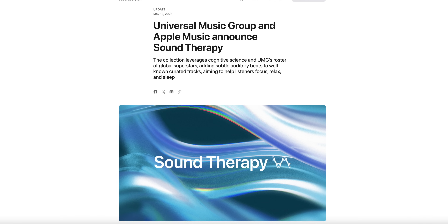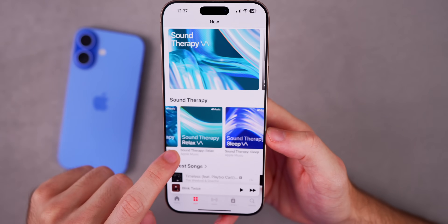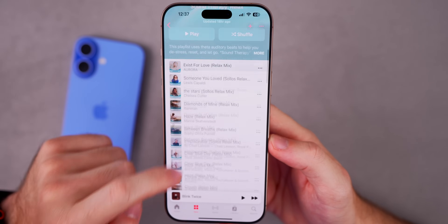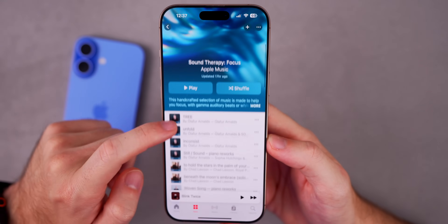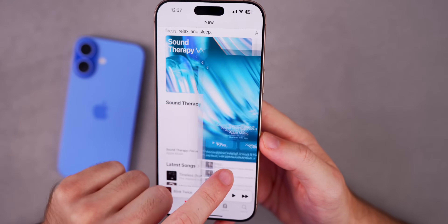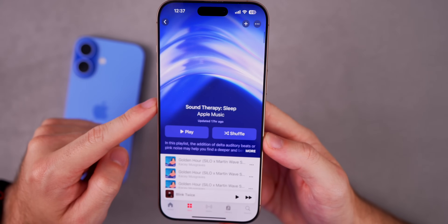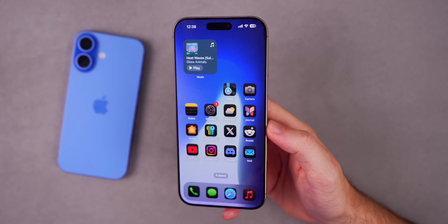In somewhat related news, Apple partnered with Universal Music Group to announce Sound Therapy — a collection of three playlists on Apple Music: one for focus, one for relax, and one for sleep. Apple says these songs have been enhanced with auditory beats or colored noise to help encourage specific brain responses. I've been listening to these for a little while and they are excellent — better than I expected, especially for sleep, relaxing, and focusing. Links will be in the description below.